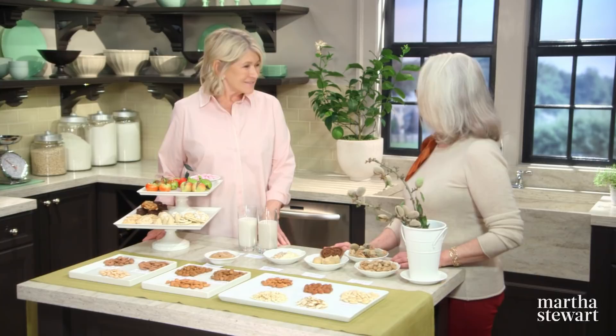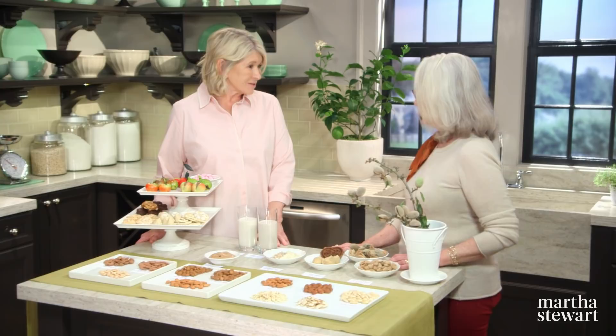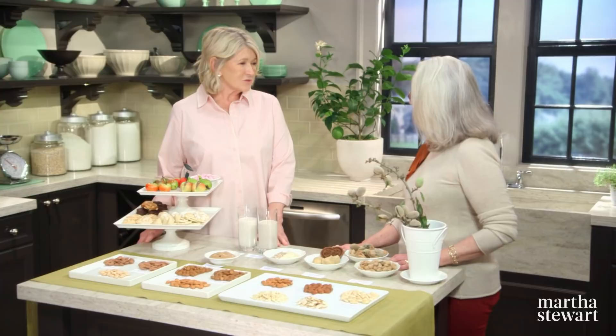What sparked your interest in almonds? I was researching Mediterranean sweets in Morocco, must be 20 to 25 years ago, and I saw a beautiful display with all these different almonds and I realized it was a food product with a huge story that we didn't know much about. And yet we grow more almonds in America than anywhere else in the world — 80% of the world's almonds come from California.